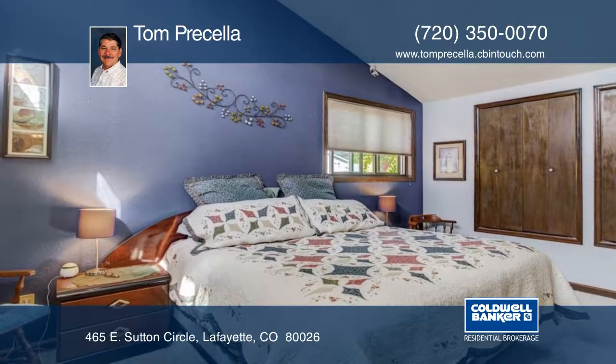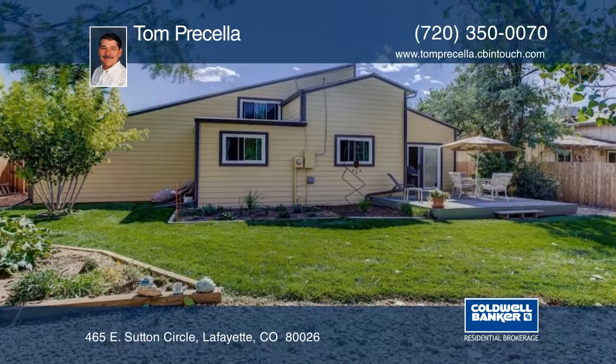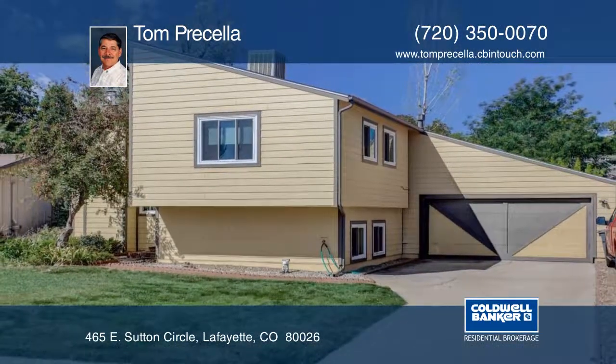Your landscaped backyard features a nice patio, trees, a garden, and a privacy fence. Call Tom today to schedule your private showing.